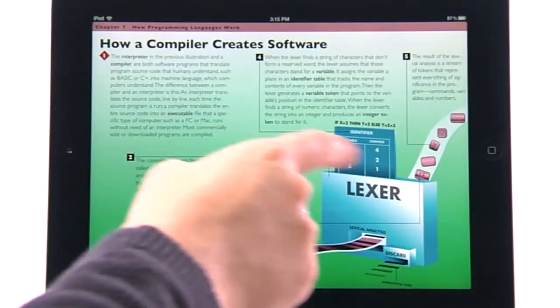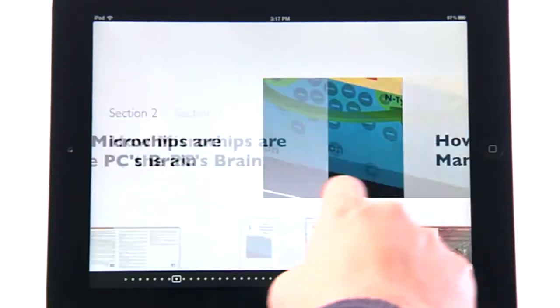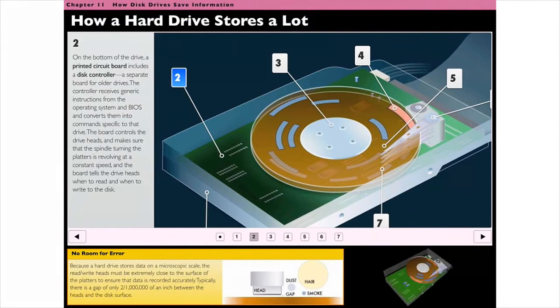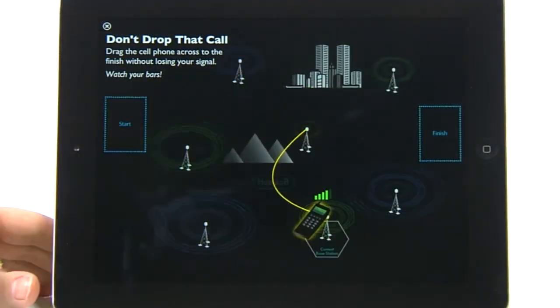Discover every facet of the computer world as you drag, pinch, and swipe your way through vivid animations, 3D models, and videos. Learning isn't simply words on a page. It's an experience.